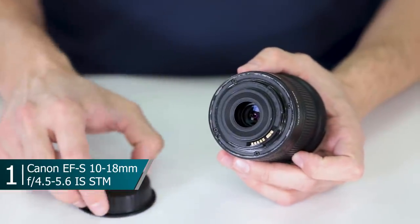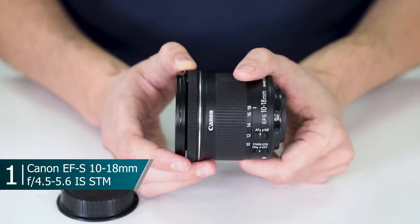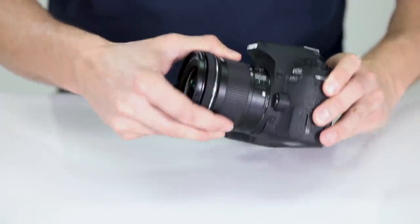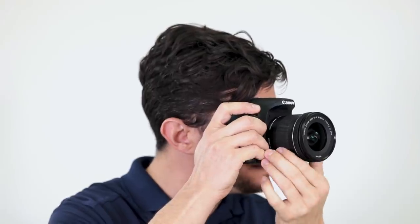This lens was introduced back in 2014 and it's been our best seller ever since. It's constructed with 14 elements in 11 groups, a seven blade rounded diaphragm, and a maximum aperture range of f4.5 to f5.6. The first thing you'll notice when you pick up the lens is it does have a very plastic-y feel, but that's what keeps the price and weight down. Look beyond that and the lens has very minimal distortion, it's sharp, the focus is very fast, and it has image stabilization that gives you about four and a half stops.